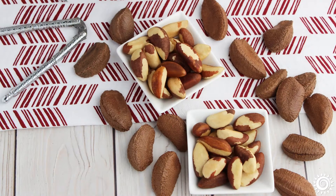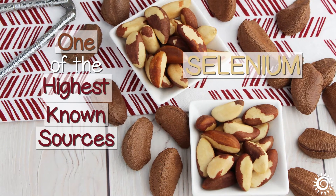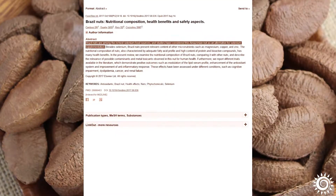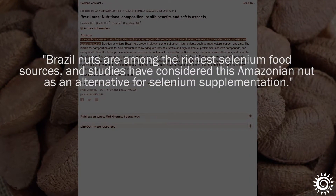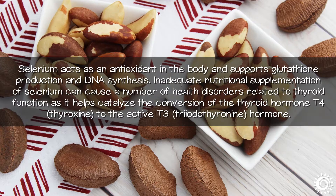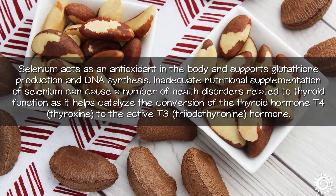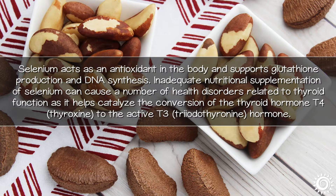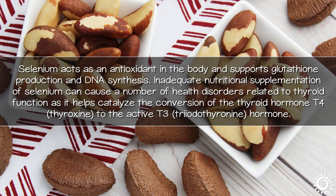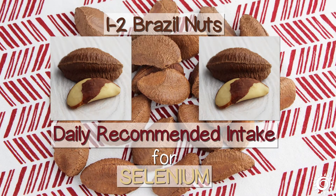One of the most nutritionally unique facts about Brazil nuts is that they are one of the highest known dietary sources of the mineral selenium — more than any other plant-based, animal, or seafood-derived food. Selenium acts as an antioxidant in the body and supports glutathione production and DNA synthesis. Inadequate selenium can cause health disorders related to thyroid function, as it helps catalyze the conversion of thyroid hormone T4 (thyroxine) to the active T3 (triiodothyronine). One to two Brazil nuts are believed to offer the daily recommended intake for selenium.